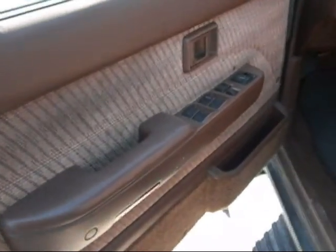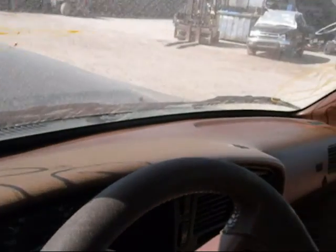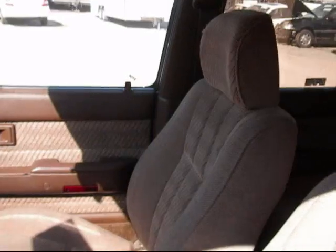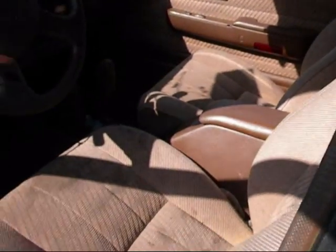The front driver's side door panel looks to be pretty good — it's in pretty good condition. The dashboard looks good. The passenger front door panel looks to be in good condition also. The front seats are well maintained, no rips, no tears.